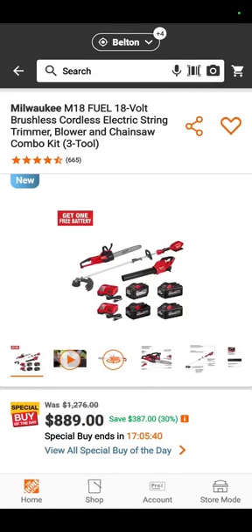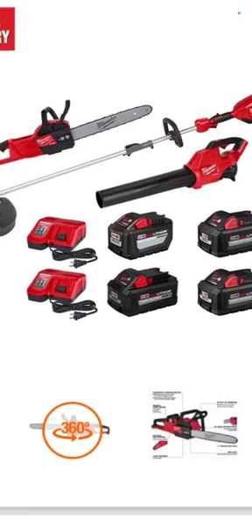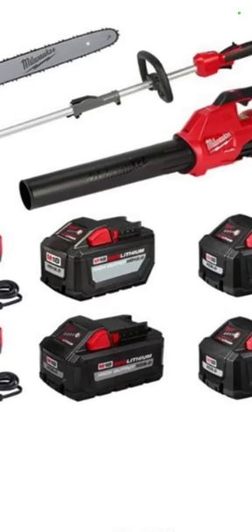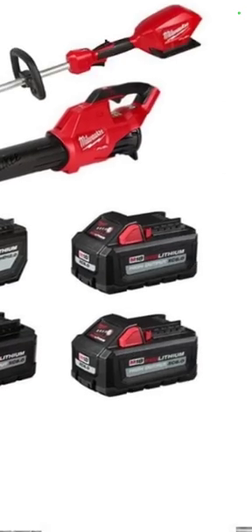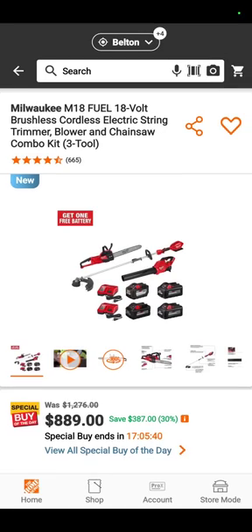Check this out — you've got the Milwaukee chainsaw, the trim cutter, the blower, and four big batteries with that for $889 even.